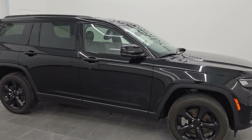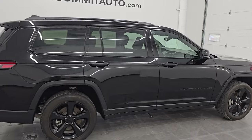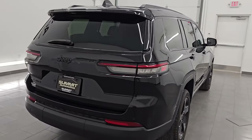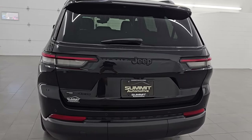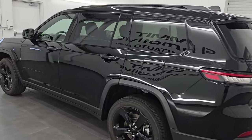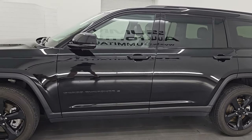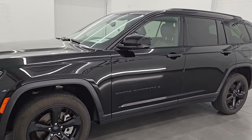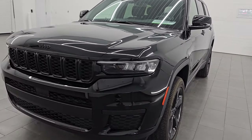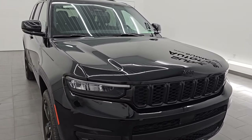Hey, this is Brett. Hope everybody's having a great day out there today. I am excited to go over this ultra clean 2023 Jeep Grand Cherokee L Altitude. This is stock number 14759Z. I am here at Summit Automotive in Fond du Lac, Wisconsin — your new and used Jeep and Jeep Grand Cherokee headquarters. This 2023 Jeep Grand Cherokee L has the 3.6 liter Pentastar V6 engine, puts out 293 horsepower, 260 foot-pounds of torque, and it's paired up with the 8-speed automatic transmission.